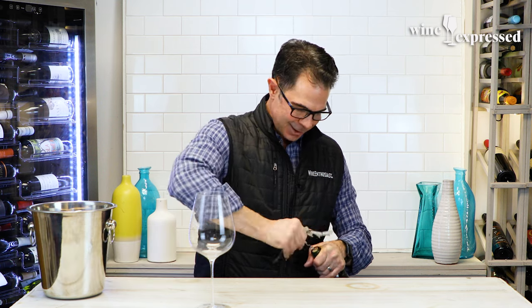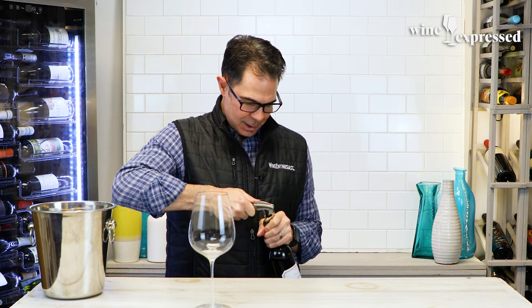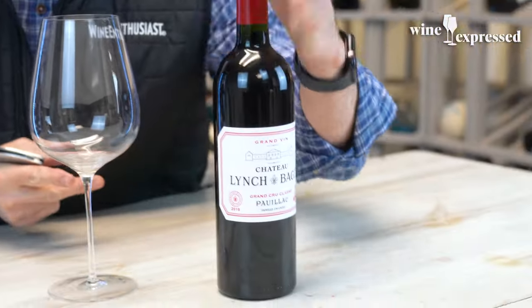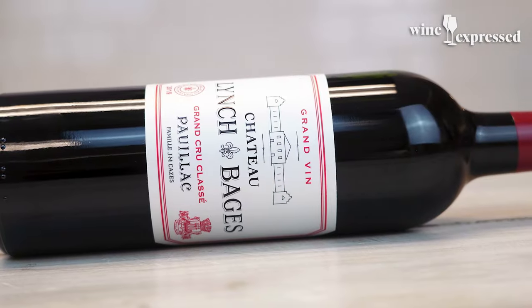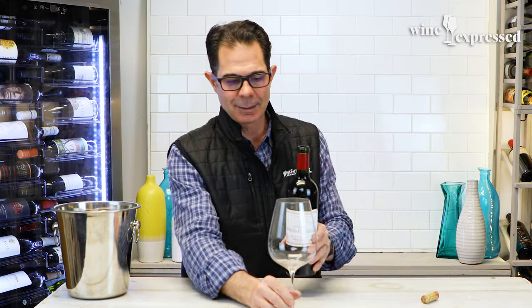What's up everybody? It's Marshall here and we have another Wine Express tasting. When I show you the bottle I'm opening it will need no introduction, because today we are tasting Lynch Bages. This is 2019, and this has been one of our best-selling Bordeaux's for decades, and for great reason. It's Pauillac Lynch Bages.